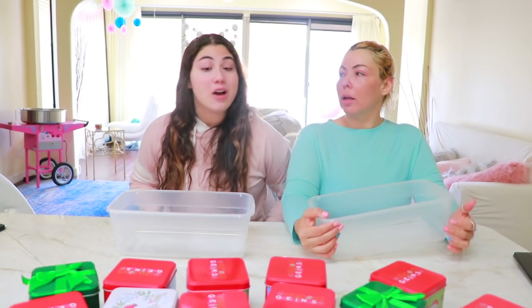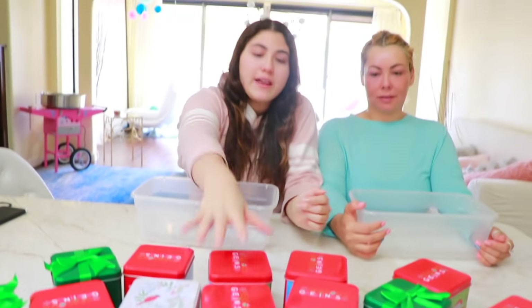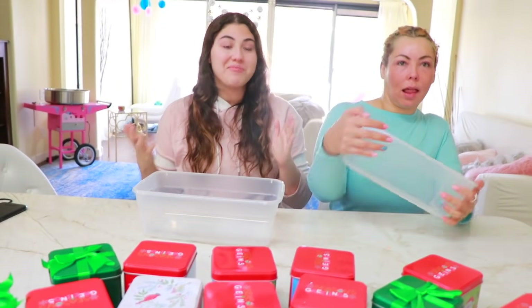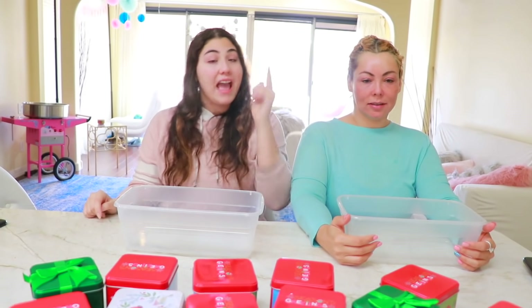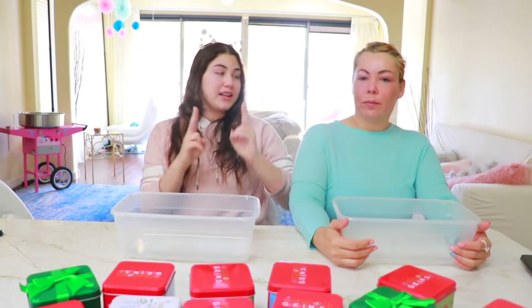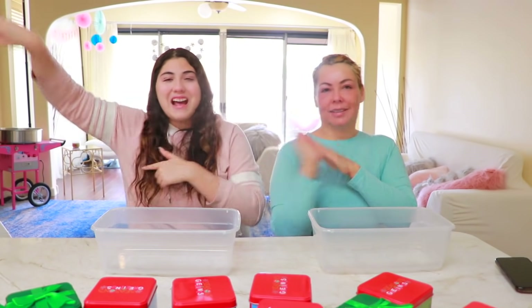Alright guys, today we are going to be playing 'Don't Choose the Wrong Mystery Christmas Box.' We have a bunch of Christmas boxes right here, really cute, and we just take one of them and hope that it has something good inside, then we put it in our slime. At the end we have two boxes that are very special — they are holographic and super pretty.